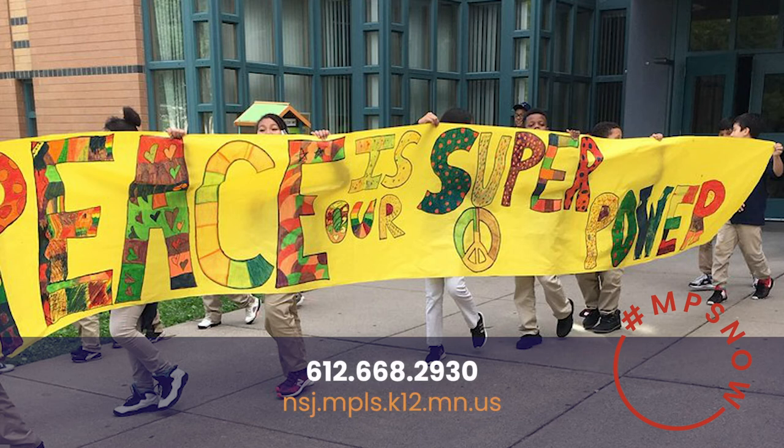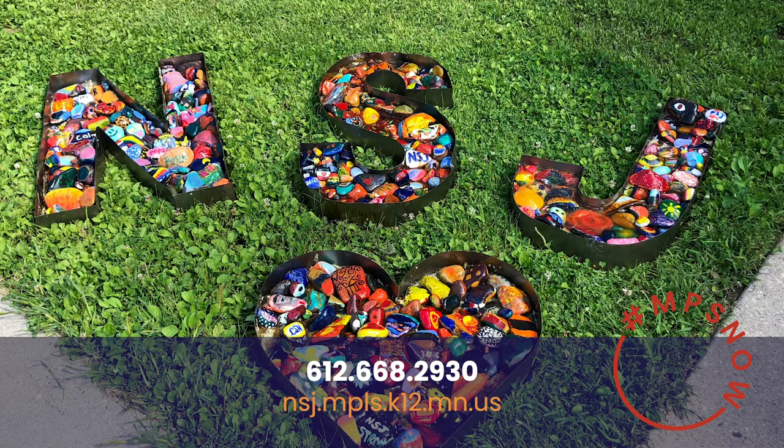Hi, it's Principal Lumen again. I hope you enjoyed our virtual tour. Nothing can replace an actual visit to our school to feel the warmth and magic that takes place when students and staff are in the building. Please reach out if you have any questions — we'd be happy to discuss more about our school. We can't wait for you to be part of our NSJ community.